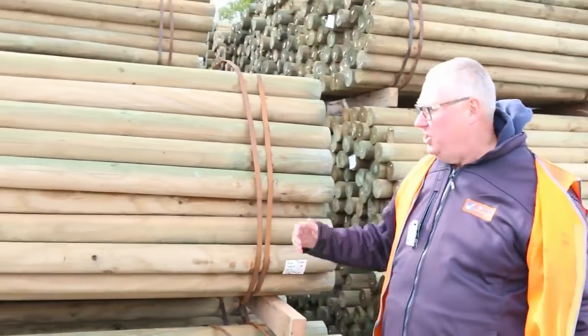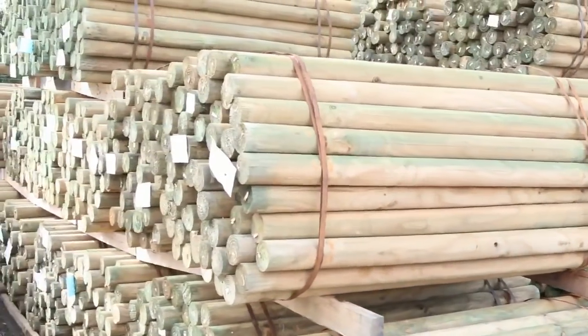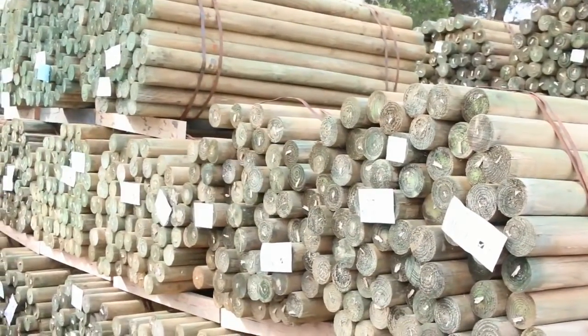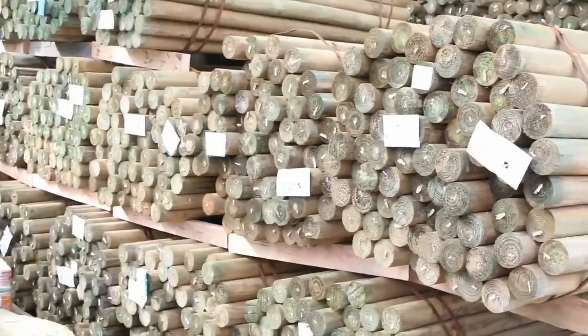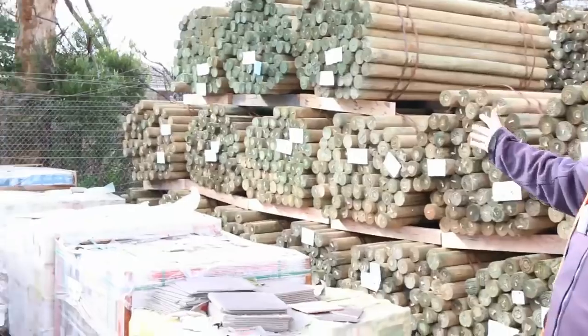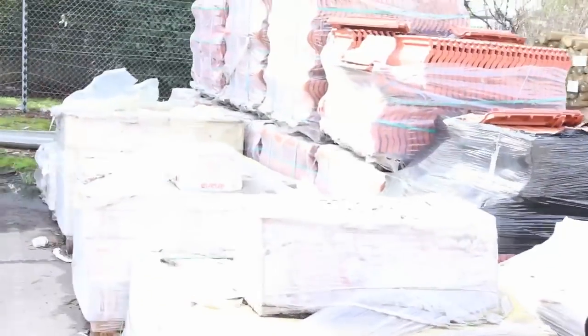We've got a heap of stock in this week. Starting over here down the back of the yard, we've got a nice heap of poles — a big semi-load of 1.8m long poles. They'll go really well, nice fresh load. You'd probably pick them up for around $3.50 to $4 a piece. Also pallets of roof tiles here.